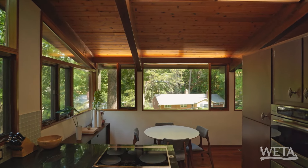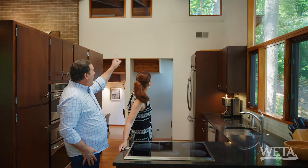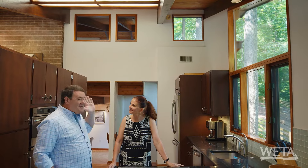They designed this house so that this side faced the east, so that in the morning light would come in. And then there was right there, one window, to let the light in at sunset — which is so intentional. And that makes this house even cooler.